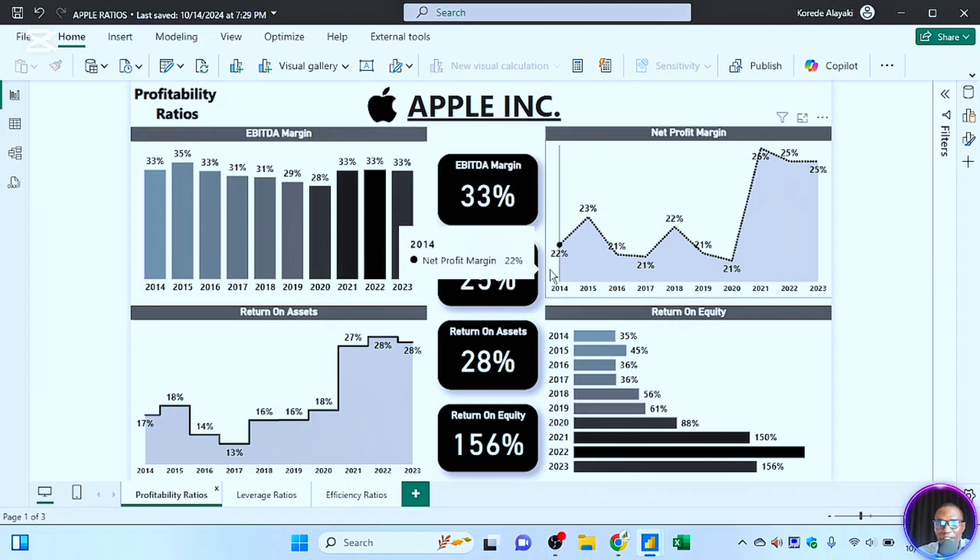The net profit margin initially was around 22 to 23 percent, then 21 percent. But after 2020 it suddenly went on an upward trend, going as far as 26 percent, then maintaining the range of 25 percent for 2022 and 2023. Anything above 20 percent is considered good in any industry.